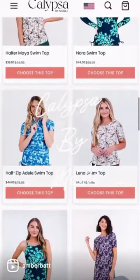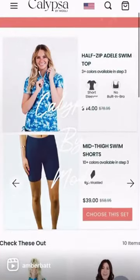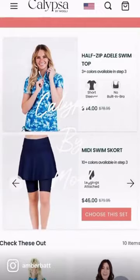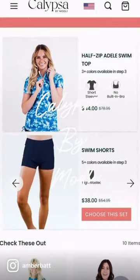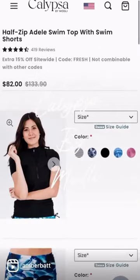I chose to go with the half zip Adele swim top, and then you can flip through the bottoms and see what kind of bottoms you like. I went with the swim shorts. Both are very true to size.